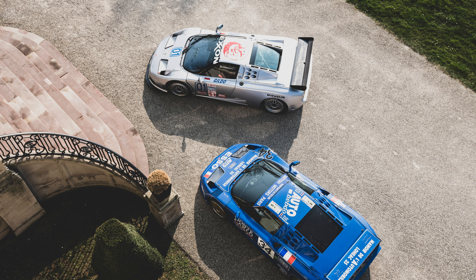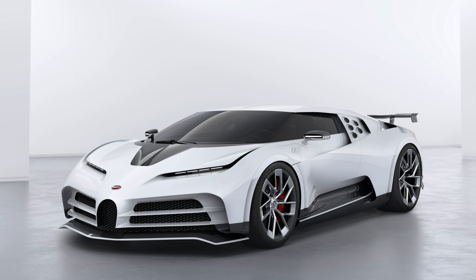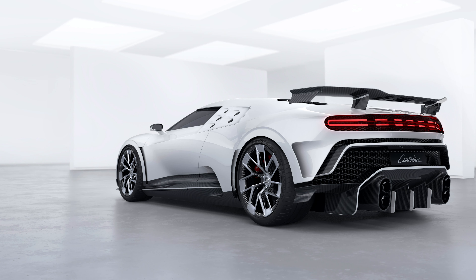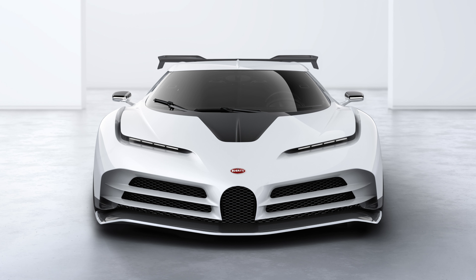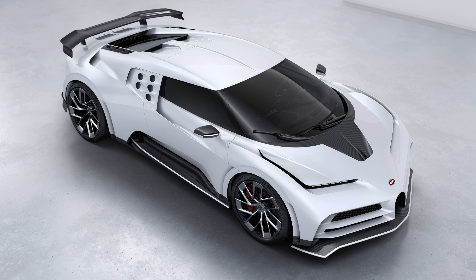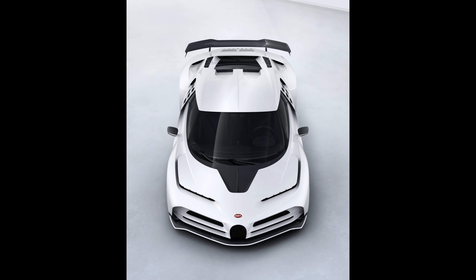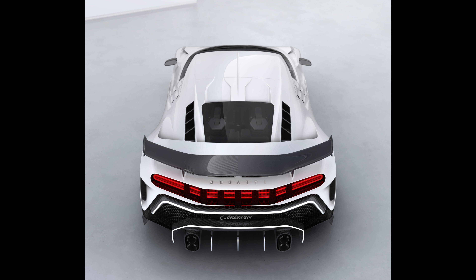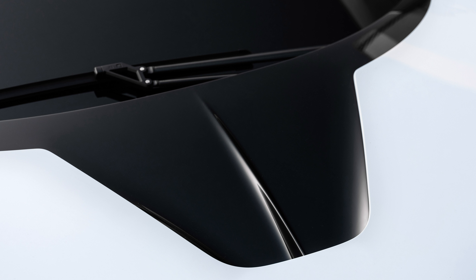With the Centodieci, Bugatti pays homage to the EB110 super sports car that was built in the 1990s and is very much part of their tradition-steeped history. Head designer Achim Anscheidt stated that the challenge was not to allow oneself to be captivated too much by the design of the historic vehicle and work solely in retrospect, but instead to create a modern interpretation of the shape and technology of that time. He then stated that the all-new vehicle is even sportier and more extreme than the Bugatti Chiron and Divo hyper sports cars, yet elegant and timeless, like the La Voiture Noire. It's a one-of-a-kind Bugatti for an enthusiast.